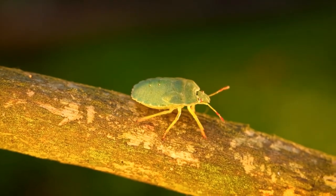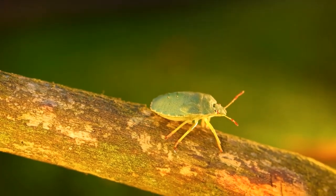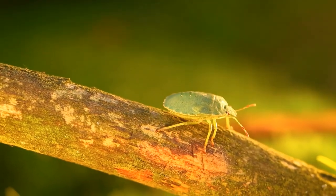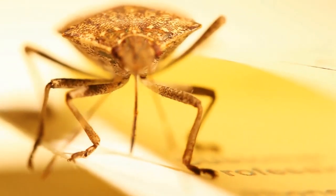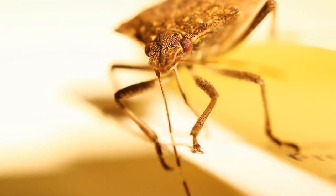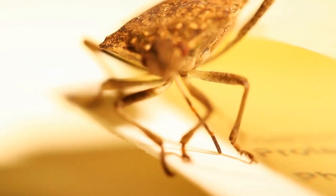A skunk, cilantro, burning tires, and a burned-out motor — those are just a few things often mentioned when attempting to describe the odor produced by a stink bug. When it comes to cats and the consumption of stink bugs, it certainly happens, but felines often have to jump over a serious scent hurdle. And if cats could talk, they'd likely express their regret.